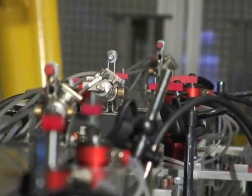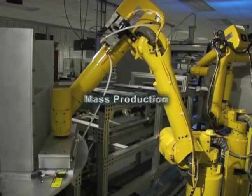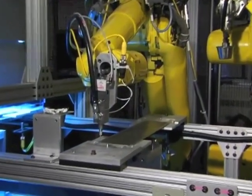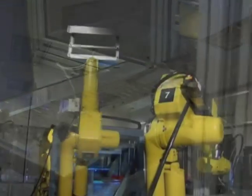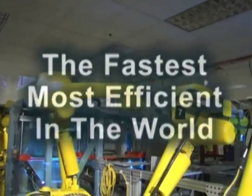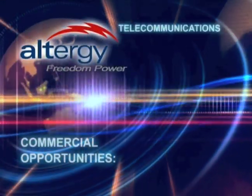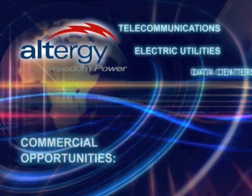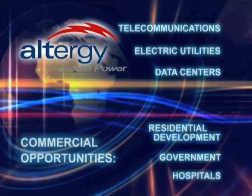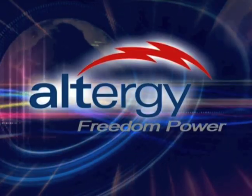AlterG's robotic assembly line incorporates state-of-the-art automation, creating mass-production capabilities never before available in the fuel cell industry, and making AlterG's automated robotic assembly line the fastest and most efficient in the world. This opens the doors for commercial use in telecommunications, electric utilities, data centers, residential development, government, hospitals, and other premium power applications that require reliable, clean power.